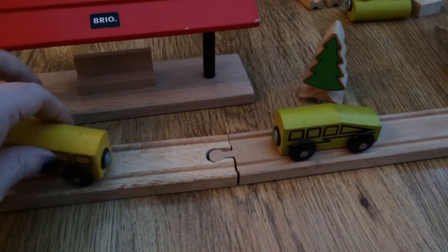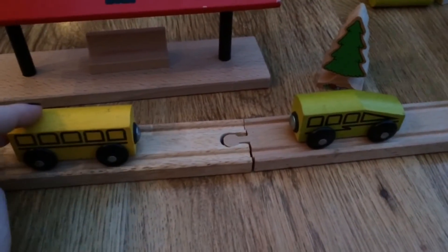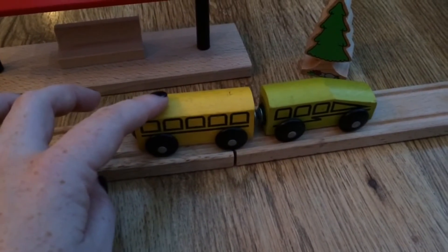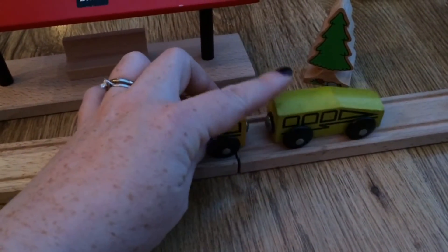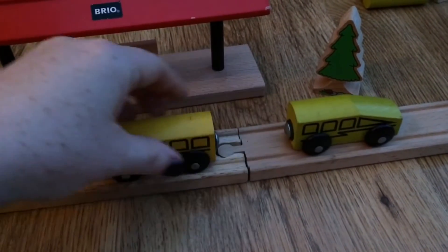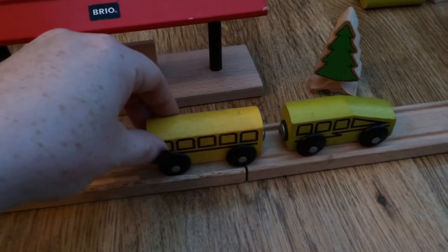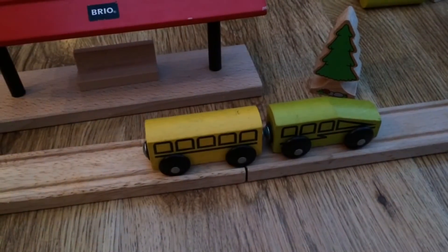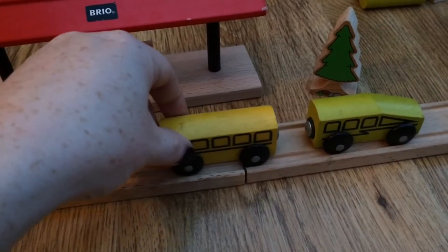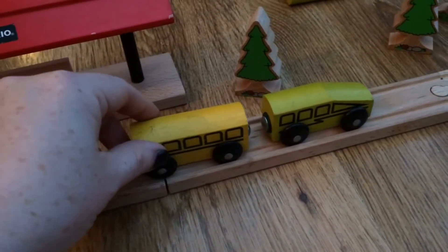If I turn this train around so we have two opposite charges, they are going to attract each other — like that. So two opposite charges are going to attract each other and snap together. Opposites attract and like charges repel each other.